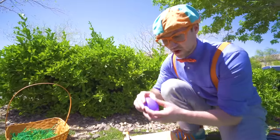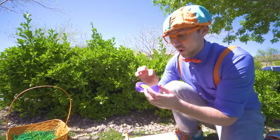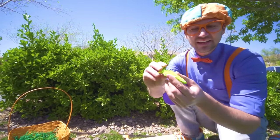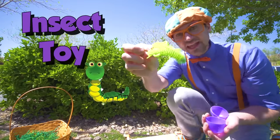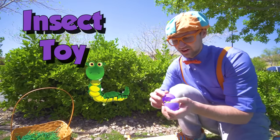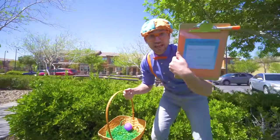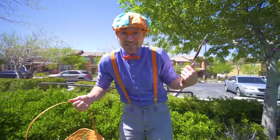Let's take the egg, open it up. Wow, that's not a farm animal. It's a little toy, an insect toy. Alright, let's put that in here and let's find some eggs. We haven't found any farm animals yet — that's okay.